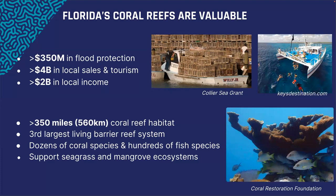In addition to economic valuation, we also think about ecological values. The Florida Keys reef is the third largest living barrier reef system, extending over 350 miles, supporting dozens of coral species and hundreds of fish species, as well as several other really important ecosystems. Despite their importance, unfortunately over several decades the reefs here have degraded — a trend we're seeing at other reefs throughout the world.